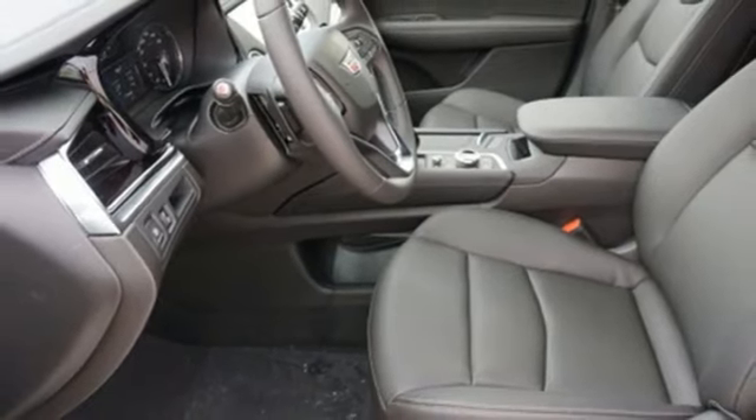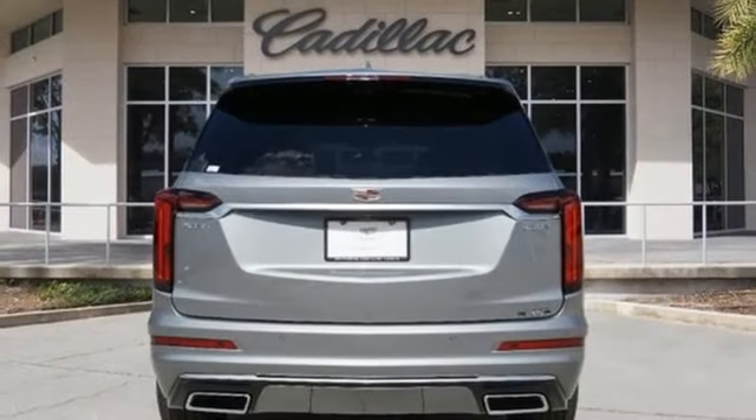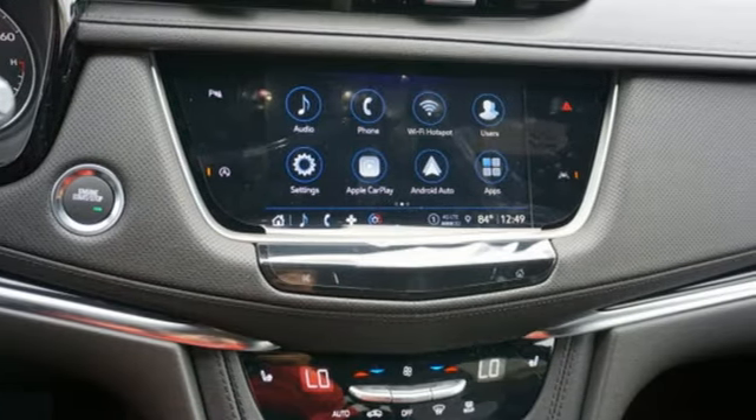Dual-zone climate control, auto-dimming rear-view mirror, AM-FM satellite radio, memory exterior door mirror settings, front heated bucket seats, front and rear parking sensors, and LED low- and high-beam headlights.